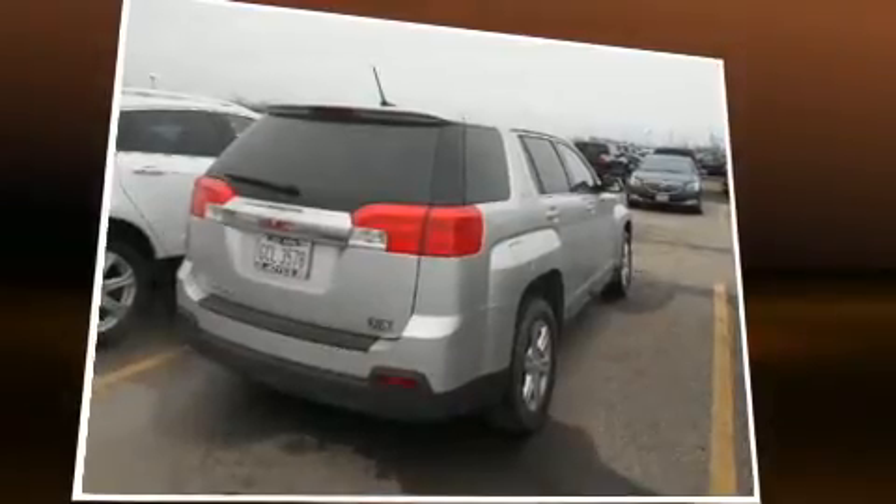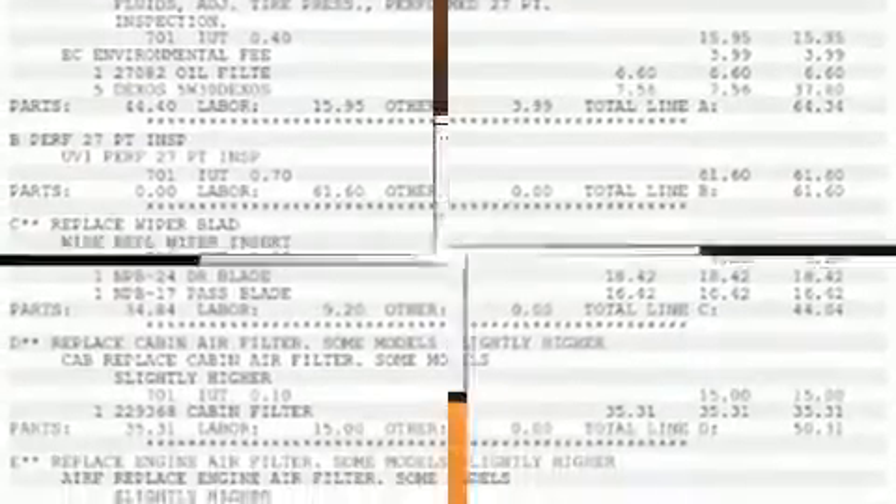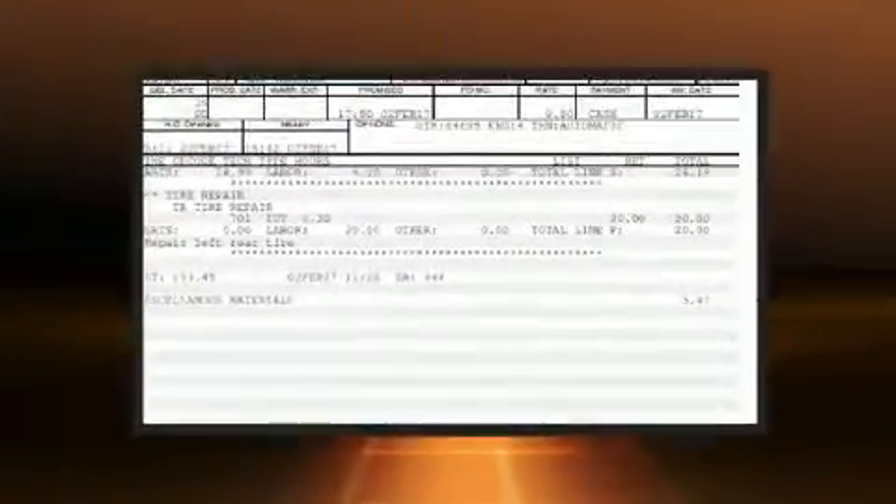All of the following features are included: heated door mirrors, remote keyless entry, rear wipers, and air conditioning. Premium sound drive with six speakers provides you and your passengers a sensational audio experience.